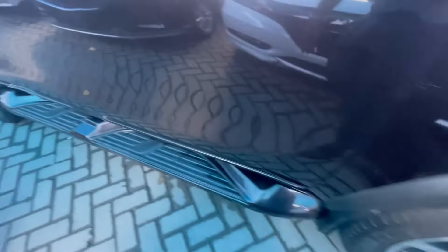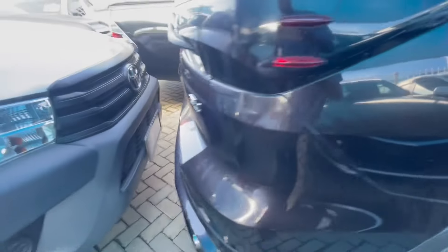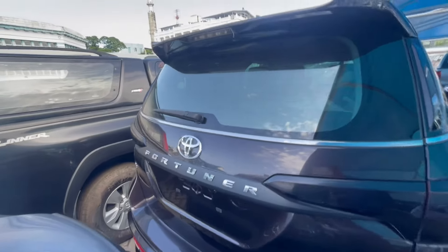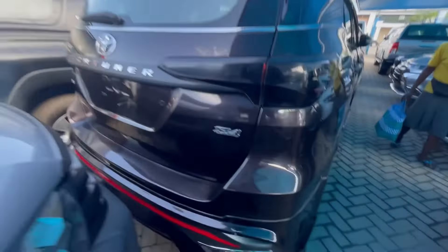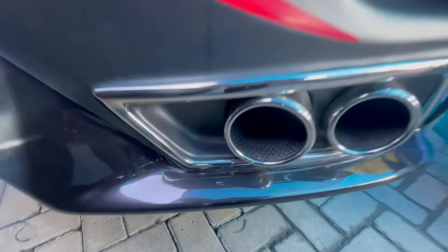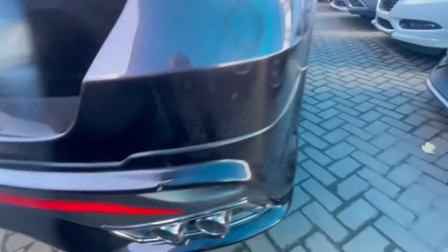Very big alloy wheel rims, as you can see, with very big side steps here. This is how the car looks. These are 2.8 liter, as you can see — 2.8 liter with double exhaust from both sides. Very, very nice.